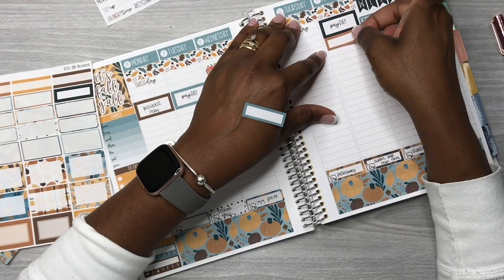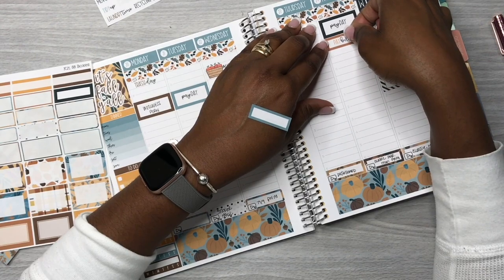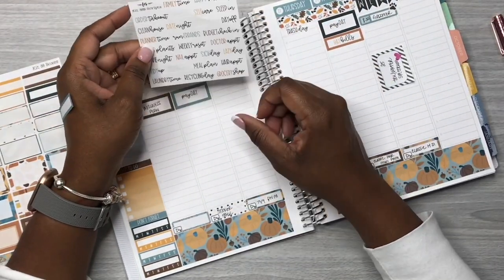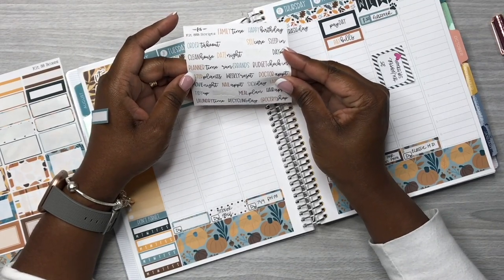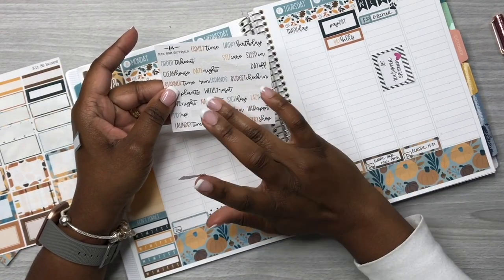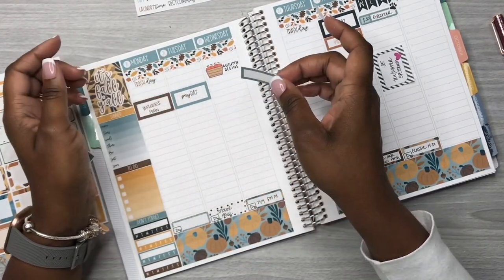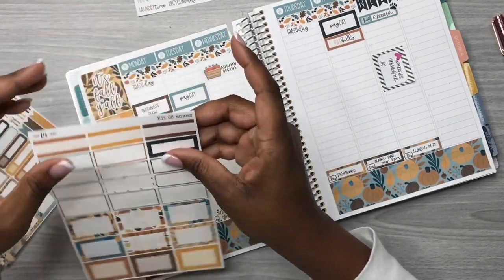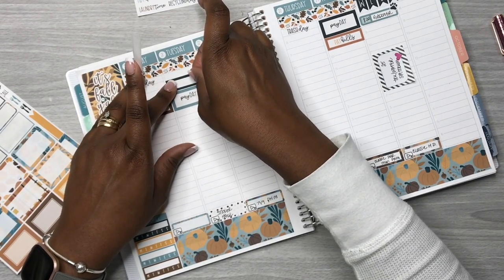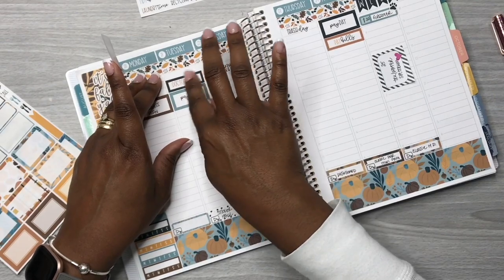We're going to use this camel color sticker to notate that I need to pay a bill or bills on Friday. Then I'll come back to the script stickers. This sheet here is an add-on from the kit — it doesn't come with the weekly kit, but I like getting that add-on because it gives a lot of script stickers for different things you may have during the week. I'm going back to Tuesday because I had a doctor's appointment that I wanted to notate, so I just put that there.